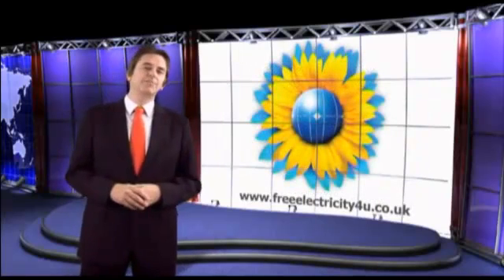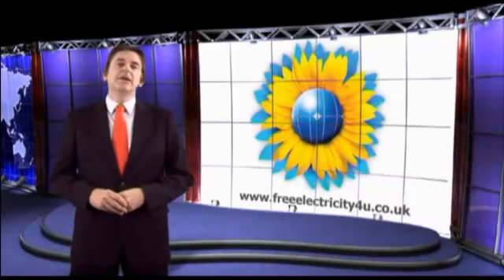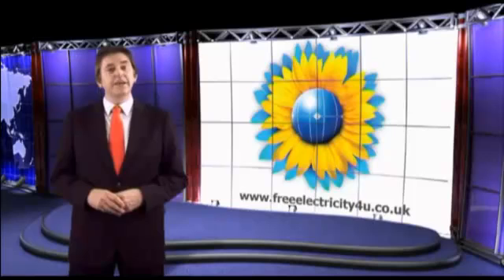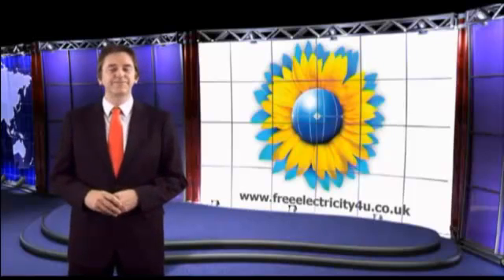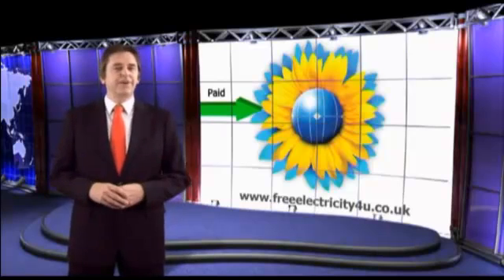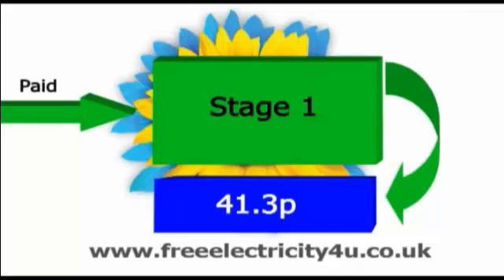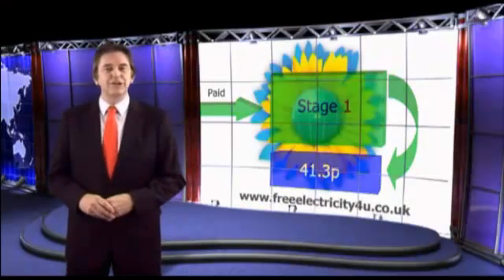Let me briefly explain how the feed-in tariff works and how it will benefit you. The feed-in tariff's financial benefit is a three-stage system. Let's start with the actual feed-in tariff itself. For every unit of electricity you generate by installing a PV solar system, your electricity provider will pay you 41.3 pence. They'll pay you this regardless of whether you use the electricity or not.